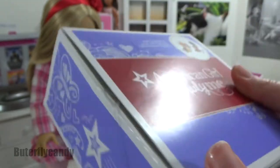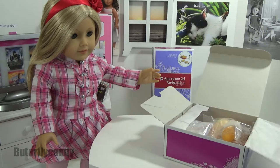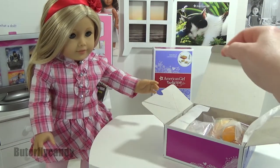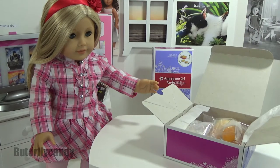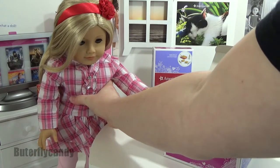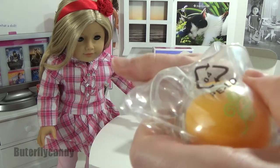It comes in this adorable little box. Today with me I have my beautiful doll Harper — hi Harper, so cute! I dressed her up in kind of a Valentine's Day outfit just for the theme, since this set is very lovable.